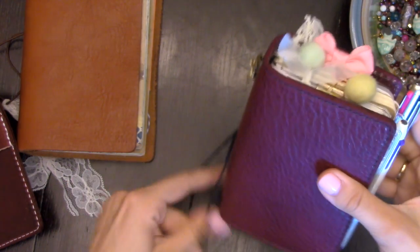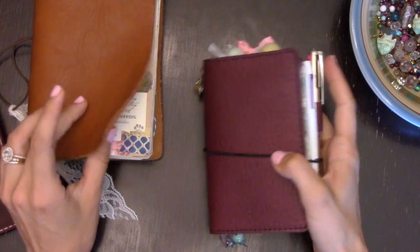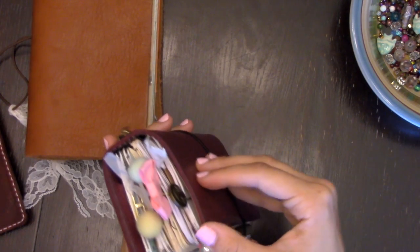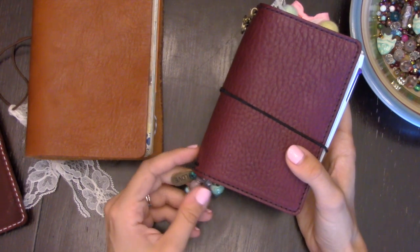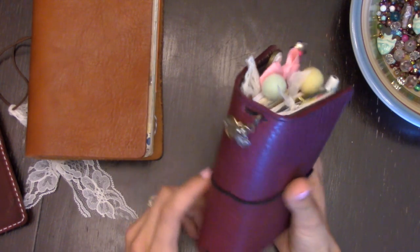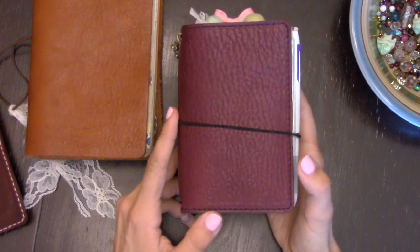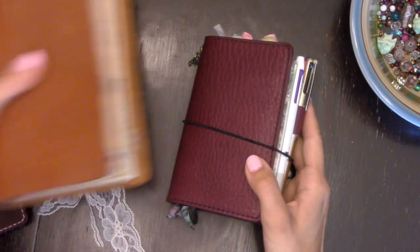I don't know if there's any other comparison you'd like to see from the different leathers, or if there's an easier way for me to show you how the leather feels or how flexible it is — let me know and I'll be happy to help. Otherwise I'll do a quick flip-through of how I set this up.